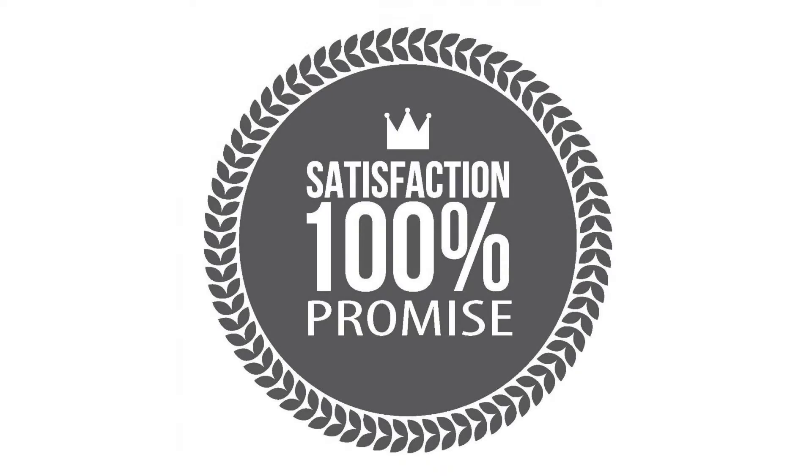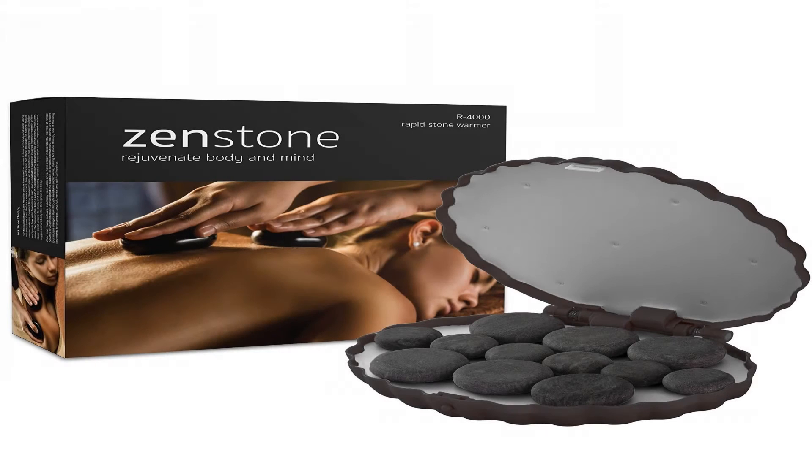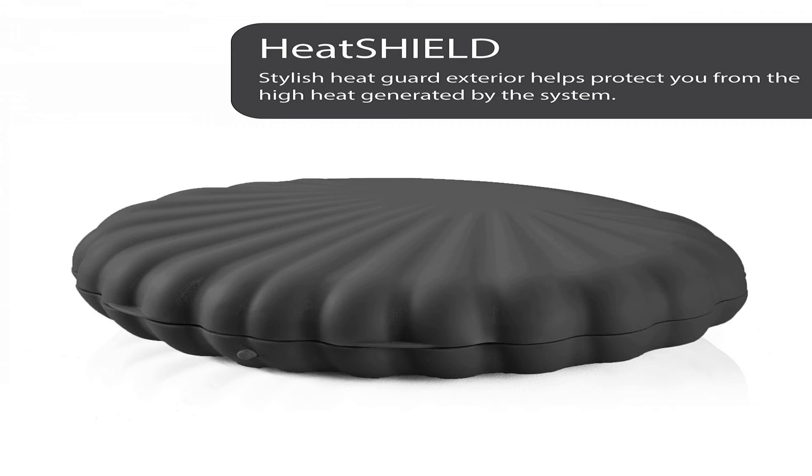Lightweight and portable — perfect for use around the house and in your practice, and portable enough to be taken anywhere. Stones can also be stored securely inside the unit for easy transport.